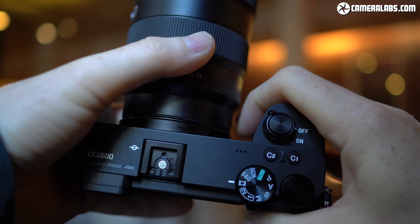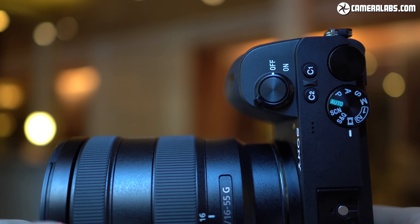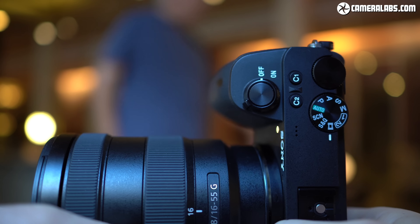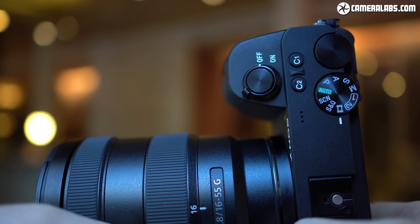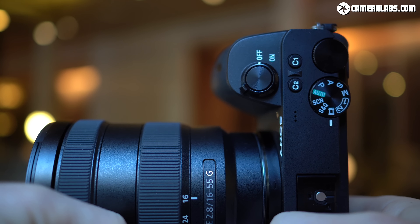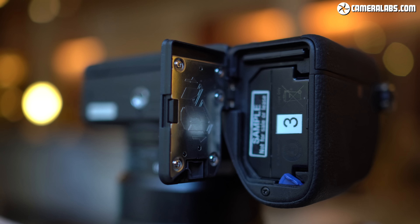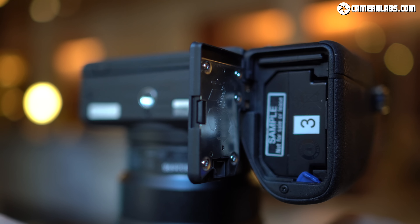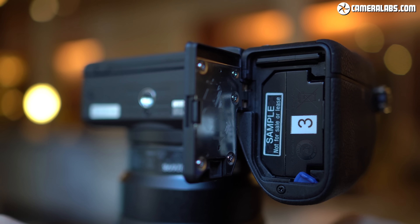The larger battery means a larger grip to accommodate it, and I welcome having more to hold on to with a small body, but I wasn't fond of the shape of the A6600's new grip, which bulged out as it met the body without providing much of a hooked inner area for your fingertips. The X-T3's grip may be smaller but feels better to me personally. On a $1400 flagship body, the A6600 continues to employ a single SD memory card slot, and worse it still won't exploit the speed of UHS-II cards.